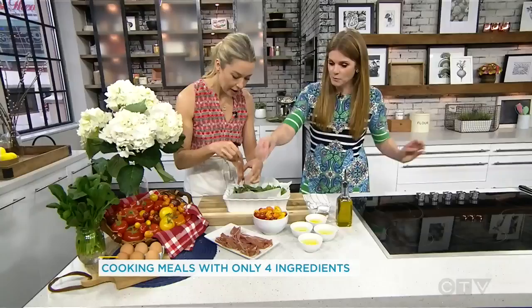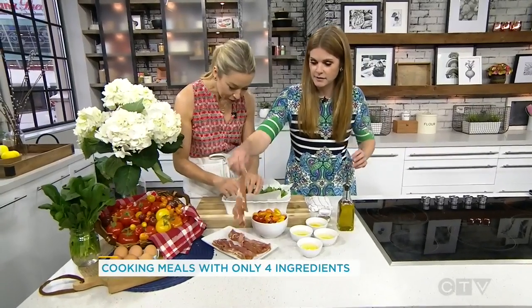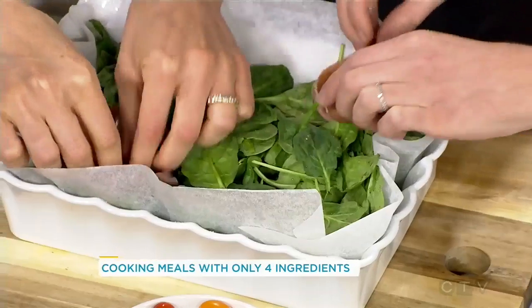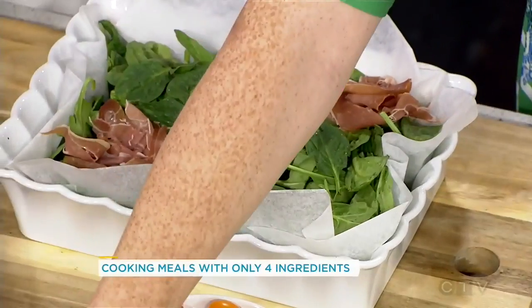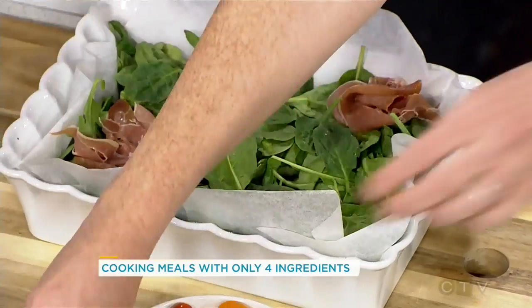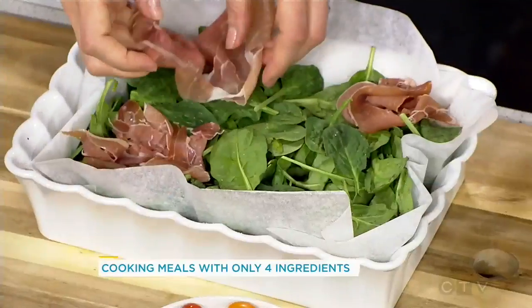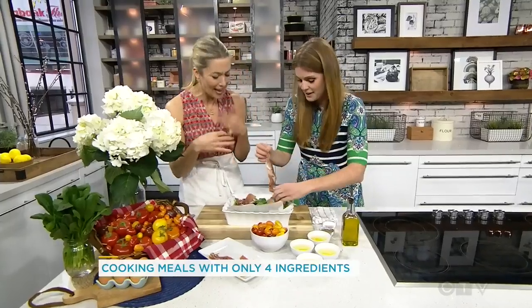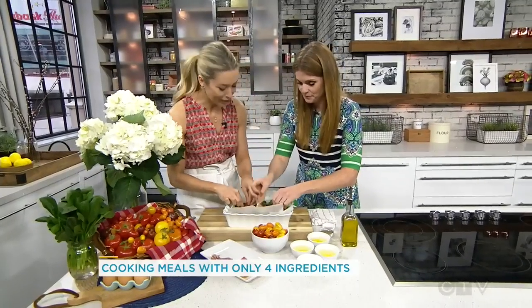So we're building nests for the eggs — a beautiful little comfortable place for them to hang out. And that's where they're sort of gonna sit. I've pre-cracked the eggs into little ramekins, which is great, so you don't have to worry about shell. It's supposed to be messy — it's rustic.